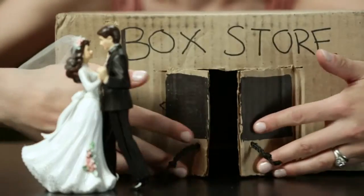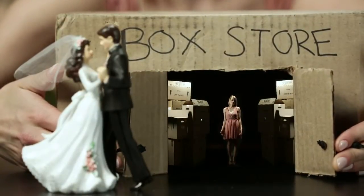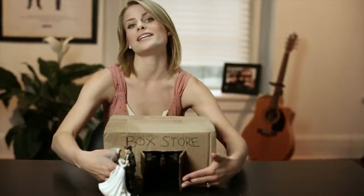Gift registries usually happen at big box stores that are full of things you usually don't want, like, or need. So the people at Giftopia had an idea.